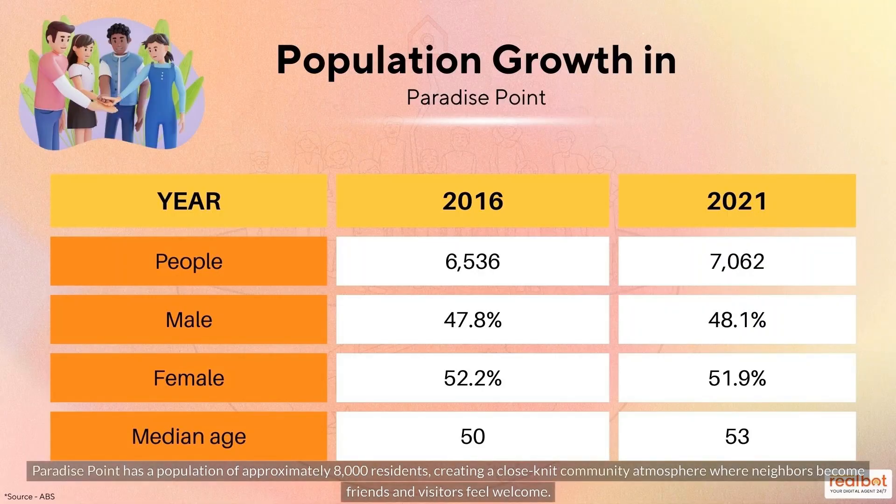Paradise Point has a population of approximately 8,000 residents, creating a close-knit community atmosphere where neighbors become friends and visitors feel welcome.